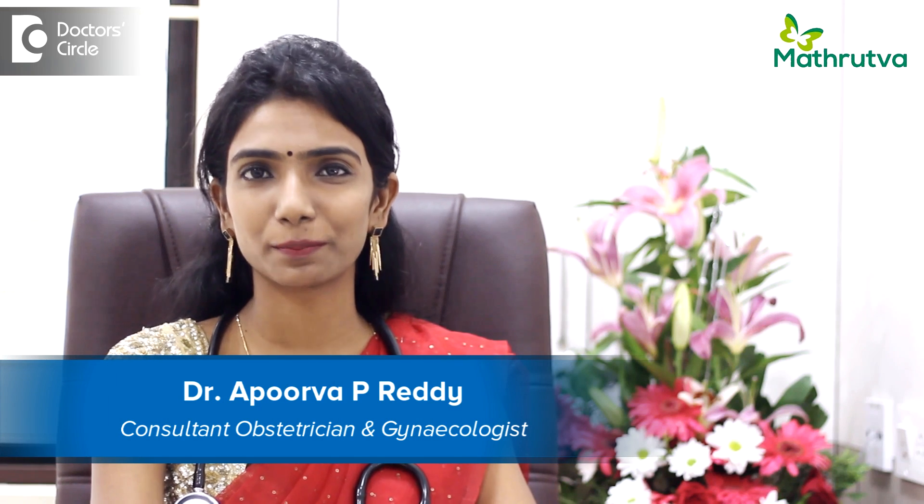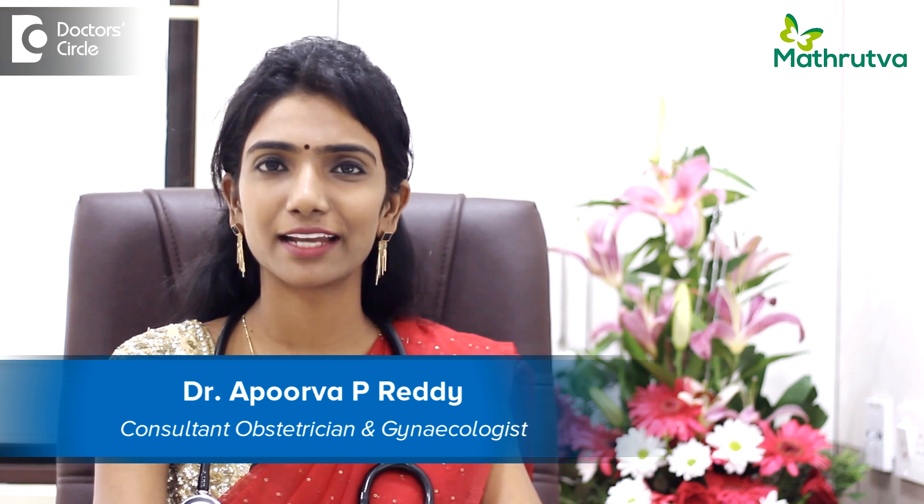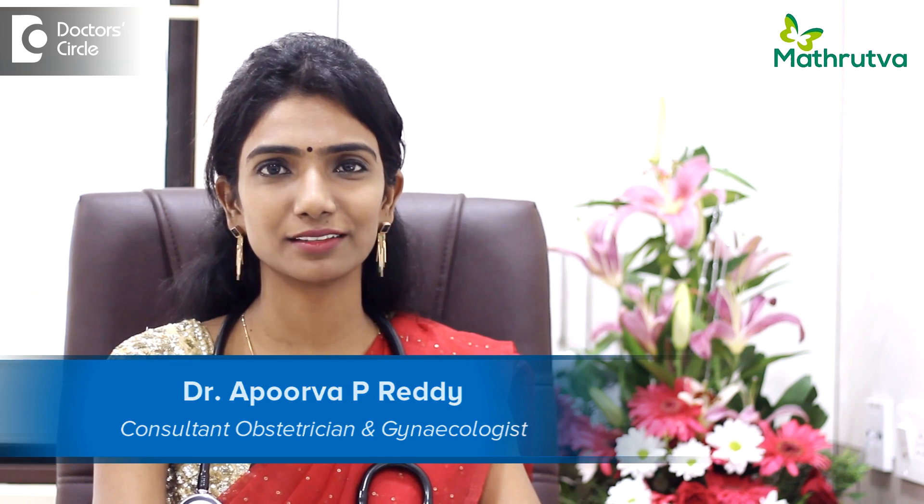Hi, I'm Dr. Apoorva Pallam Reddy. I'm a consultant in the field of infertility and laparoscopic surgery from Matrithwa Fertility Centre, Bangalore.